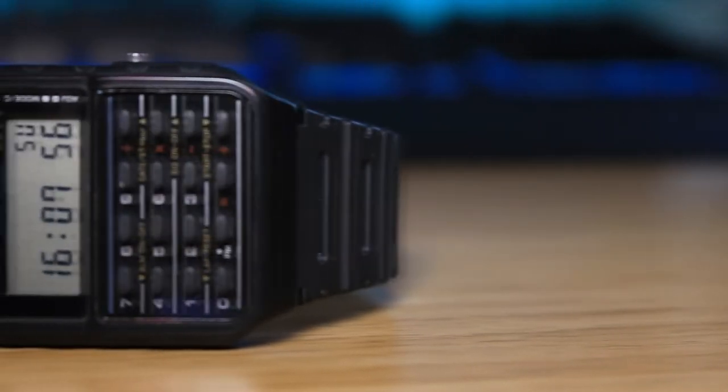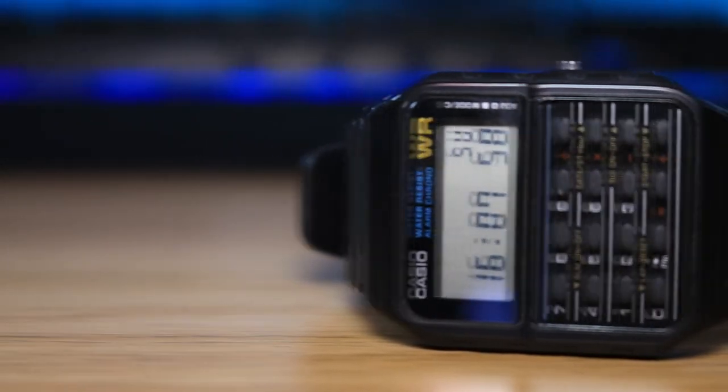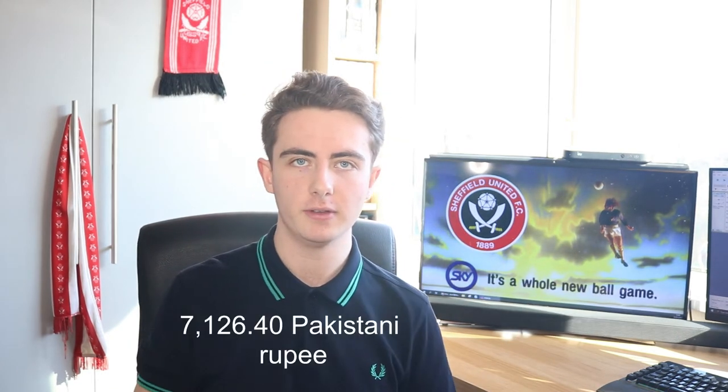They are very, very expensive all of a sudden. And for the CA-53W, the black one, you'd be lucky to find one for less than £30. However, there was one 90s-looking model I looked at around five years ago and have looked at again - the DBC-32D. That one seems to have stayed pretty much the same price. I think the 90s-looking models are less popular, purely because they're not very aesthetically pleasing - they're a bit curvy and a bit meh. So the prices have stayed fairly low and they are quite easy to get hold of, as well.